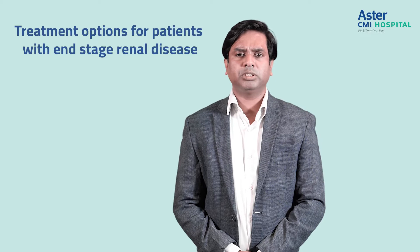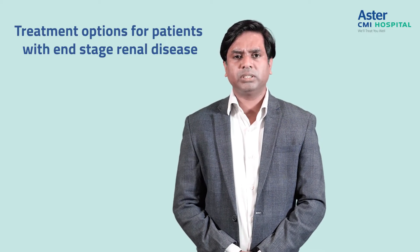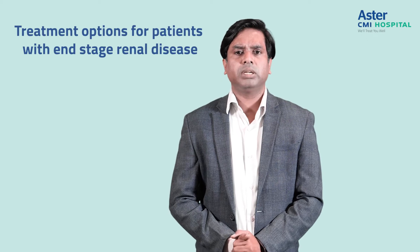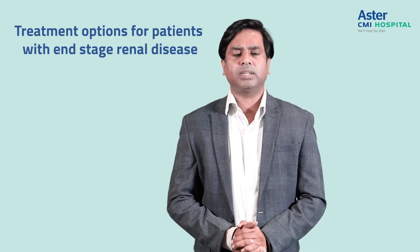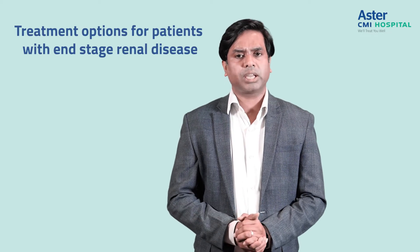So what are the treatment options these patients have? One of the options we recommend is a conservative approach, where the symptoms and signs of the patients are managed and we look at the quality of care.